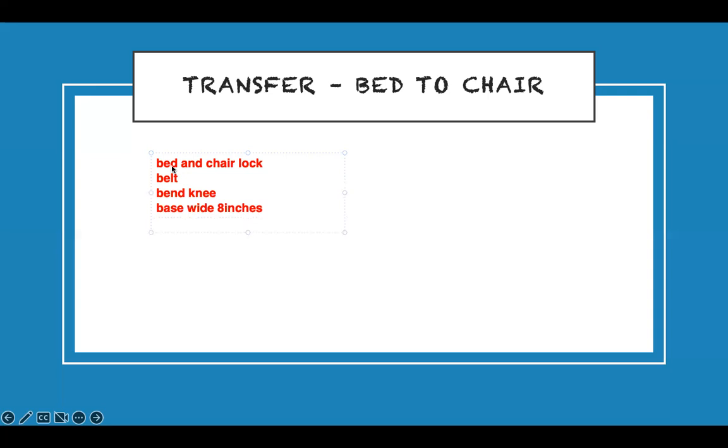Pivot on the leg that is behind you when transferring. Transfer the patient toward their stronger side — they're weak on one side, so you move toward the stronger side so they don't fall. Bed and chair should be in the lowest position and locked. Belt on, bend at the knees, wide base, pivot on the back leg, transfer to the stronger side.